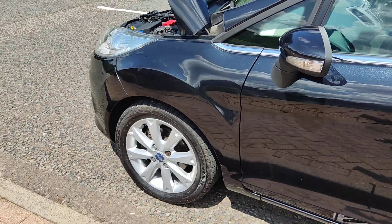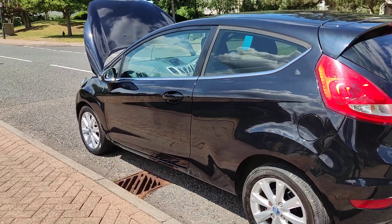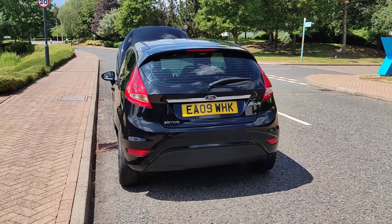Nice and clean 15-inch alloy wheels in excellent condition, very clean bodywork, privacy glass, and a decent enough boot size with spare wheel.